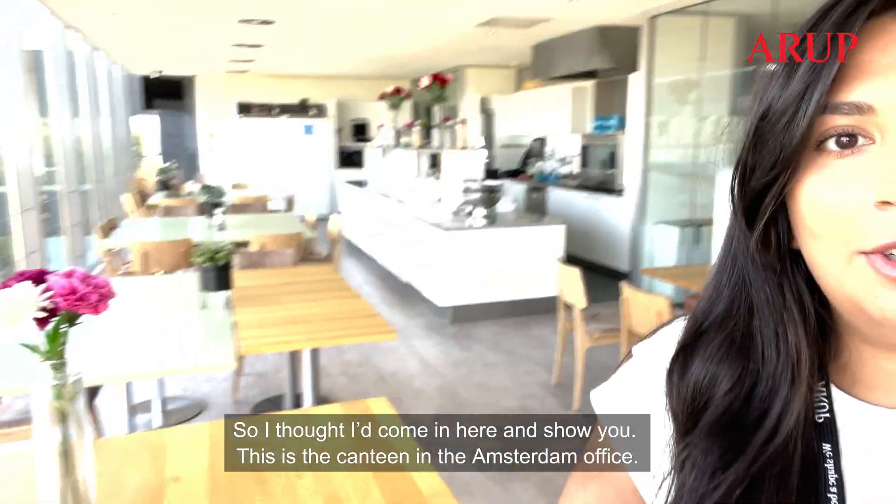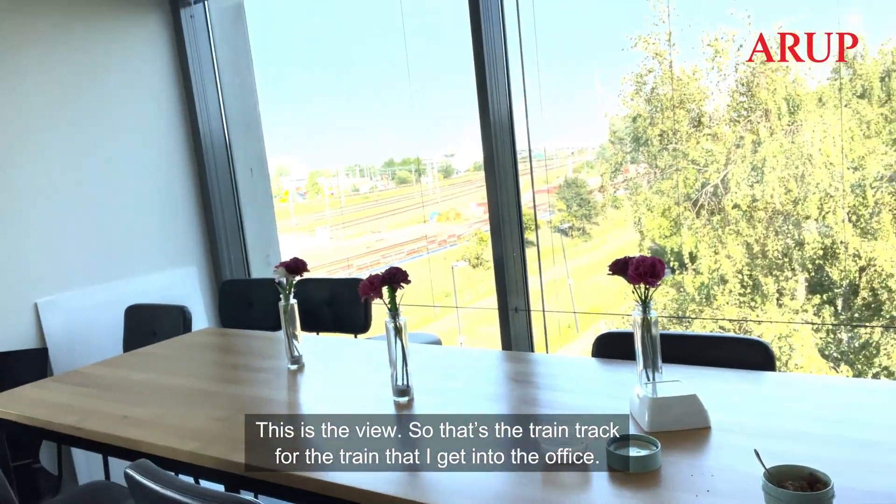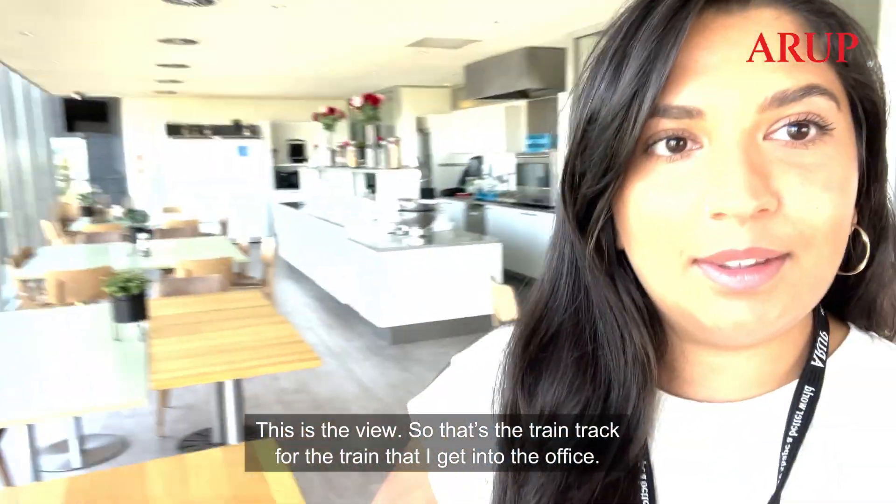So I thought I'd come in here and show you — this is the canteen in the Amsterdam office. This is the view, so that's the train track for the train that I get into the office.